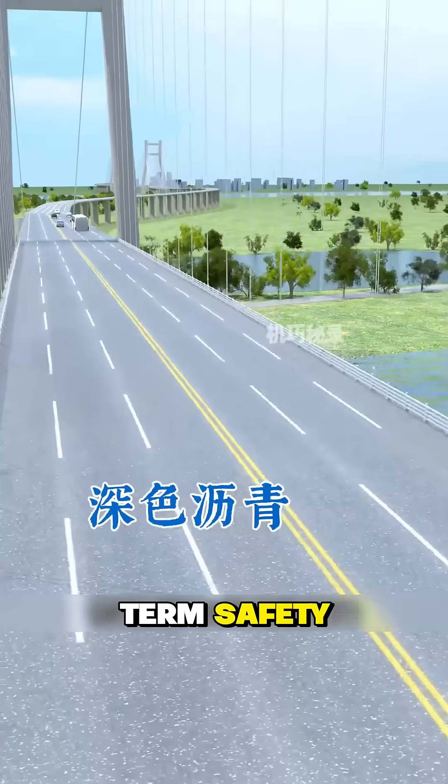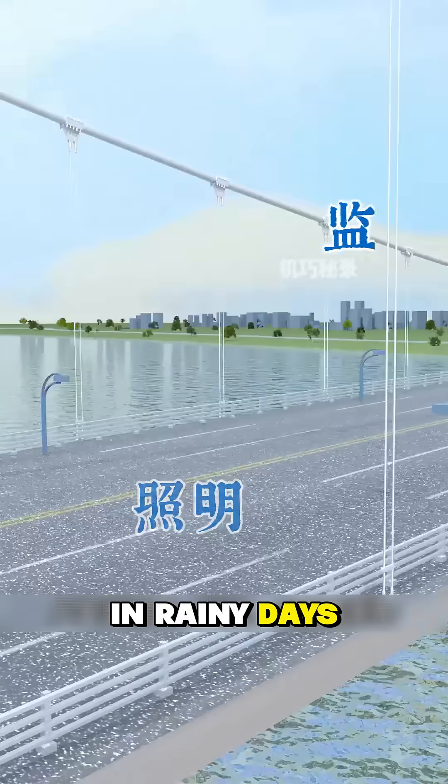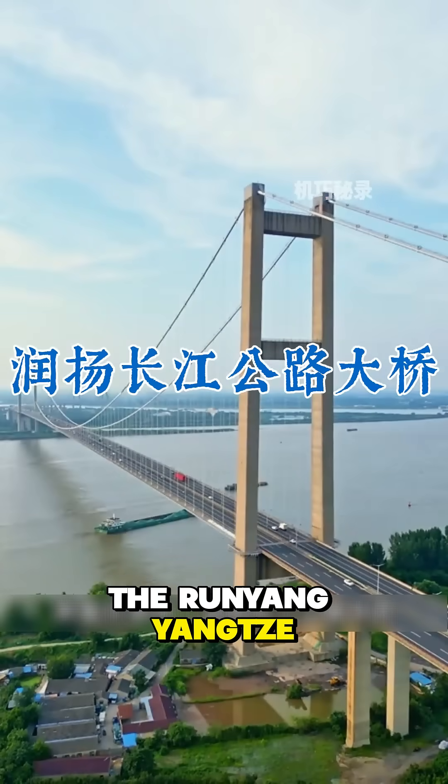To ensure long-term safety, dark asphalt provides anti-skid properties and reduces vehicle skidding in rainy days. Lighting, monitoring, drainage, and other systems work together to maintain safety. Congratulations on the completion of the Runyong Yangtze River Highway.